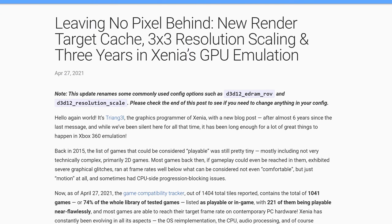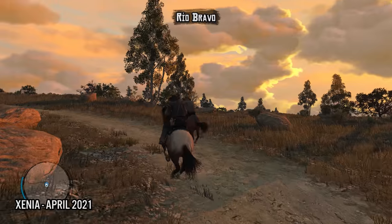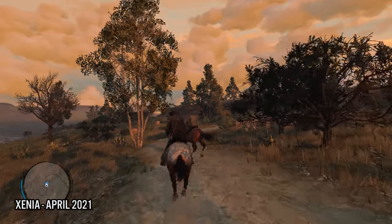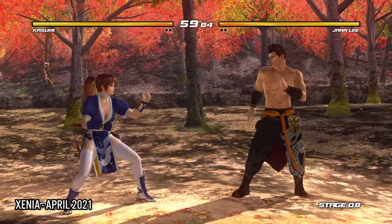Over the last three years, Xenia has had a lot of updates and enhancements applied to it, and in recent times there's been some really great progress. Over the past three years, the GPU emulation in particular has been of a lot of interest.